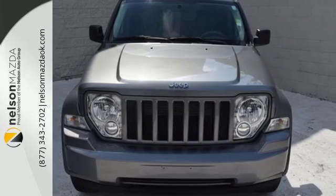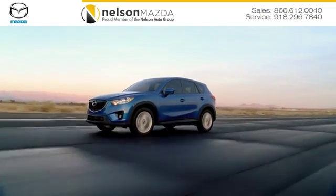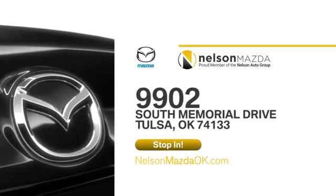Come on in today and see it for yourself. At Nelson Mazda, we can help you find the right vehicle to fit your needs. We're located at 9902 South Memorial Drive in Tulsa, Oklahoma.